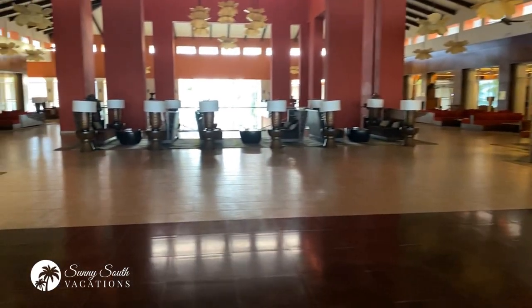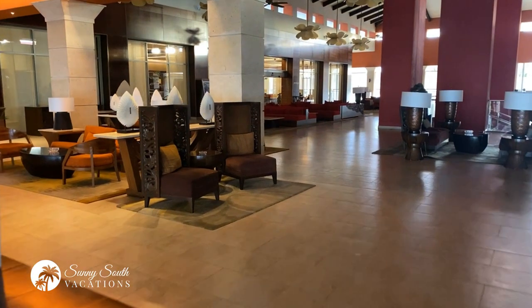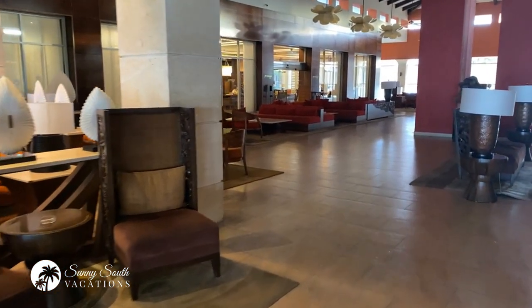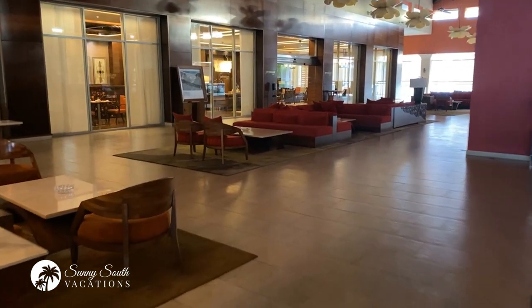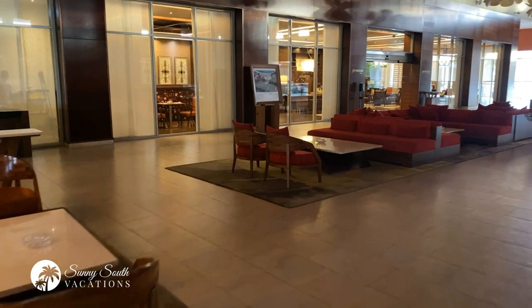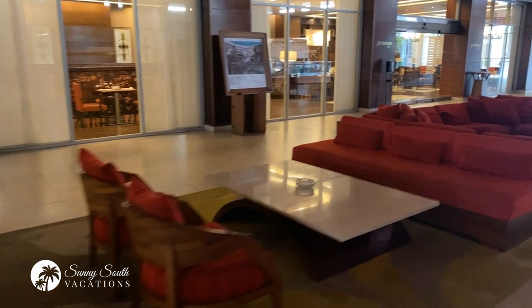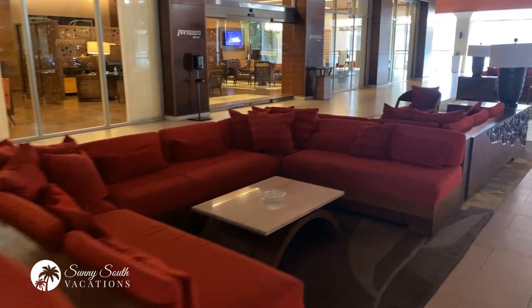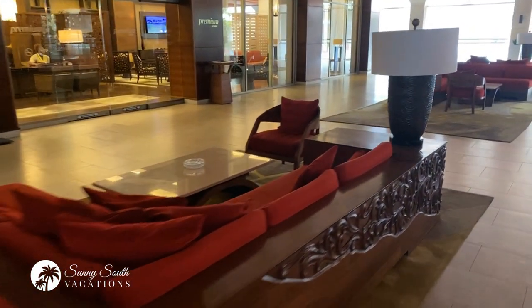The lobby area has lots of seating, and people do hang out in this space throughout their vacation. If you're traveling with a big group — we've got 29 people that traveled with Sunny South Vacations this time — this is a great meeting spot. Whether it's for lunch, before dinner, or to have a cocktail, a lot of people meet up in this space.